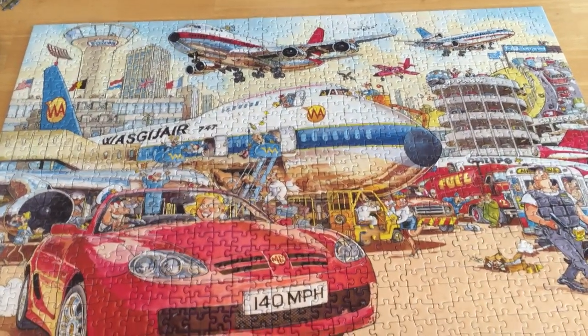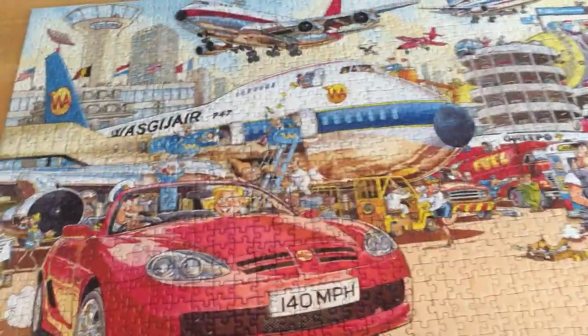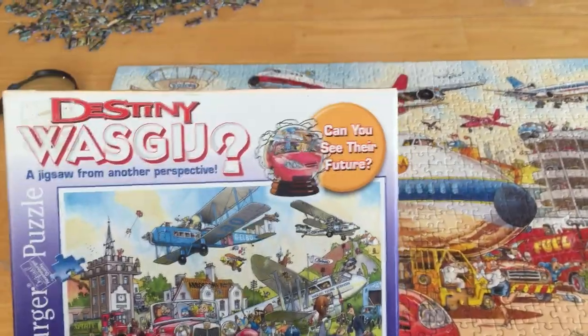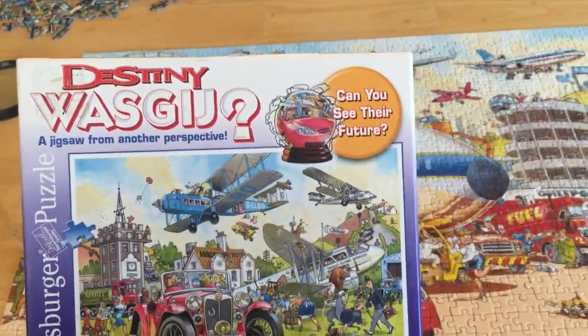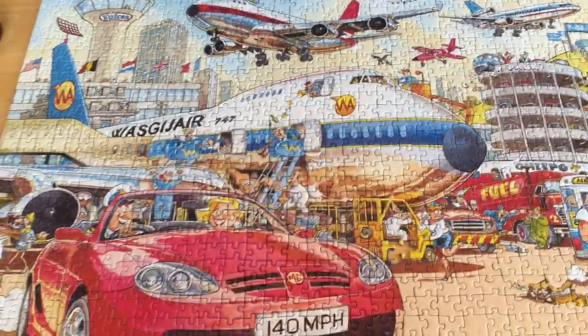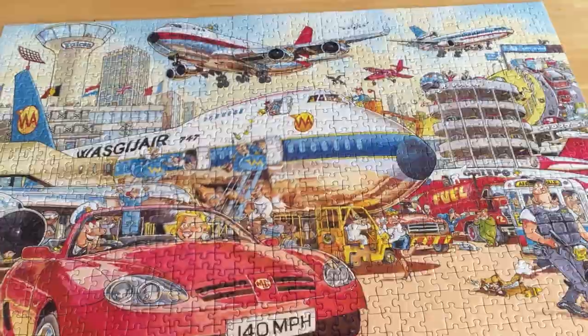Let me know in the comments below what kind of puzzles you like or what brands you like. This WASGIJ — I think it's called Destiny — I just thought it was ridiculously difficult. This is Leslie. Come to my channel; if you are new, please consider subscribing. Thank you, bye-bye.